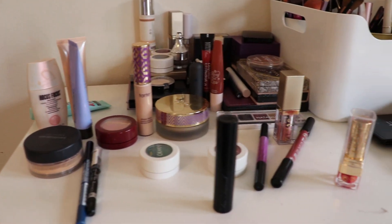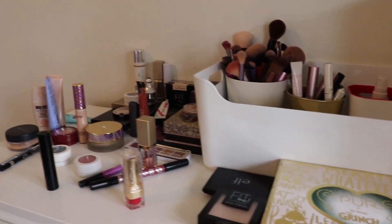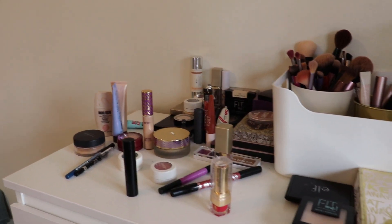So this is everything that we have pulled to use in the month of March. Make sure you let me know in the comments what you're putting in your makeup basket this month, and I will see you in the next one. Bye.